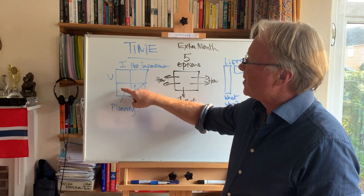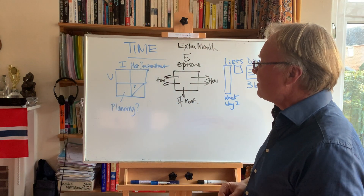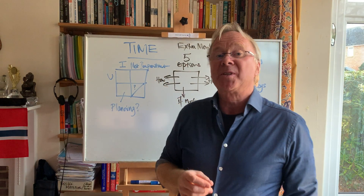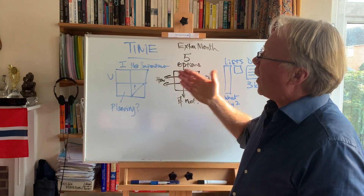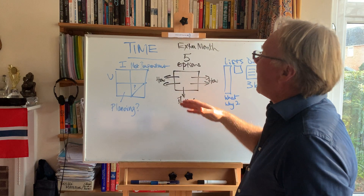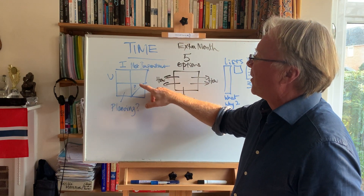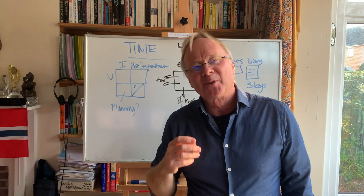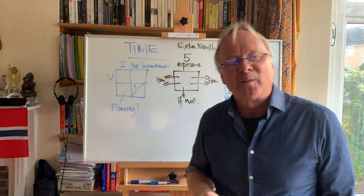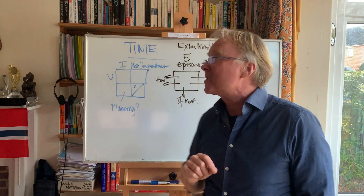We're going to see that this box here — important but not urgent — is more than just planning. Other things go in there. We're going to really understand what important means. For example, why is buying food not important? Because it isn't. And then we're going to look at why I've divided box four — the box that's not important and also not urgent — which is often regarded as the least important, but actually there's some important stuff that goes in there. So I've divided that into two types of box.